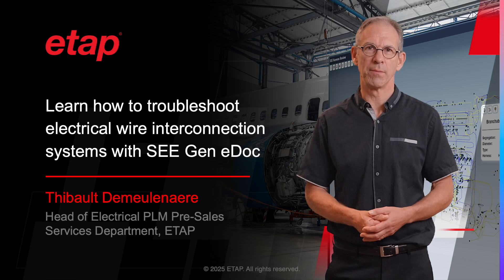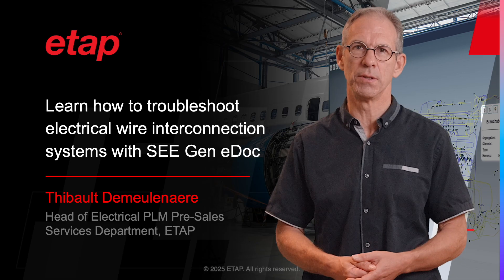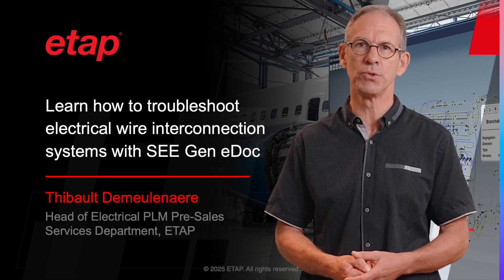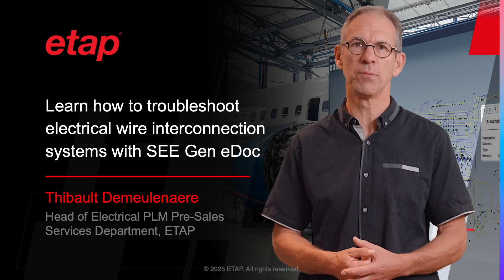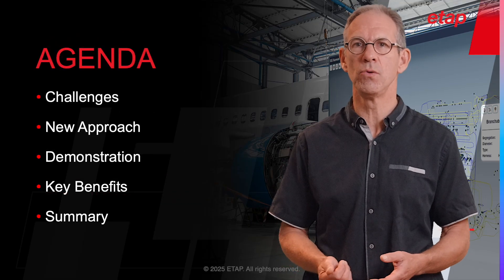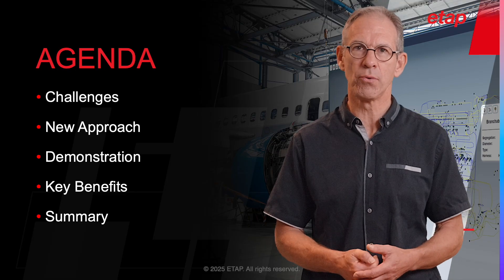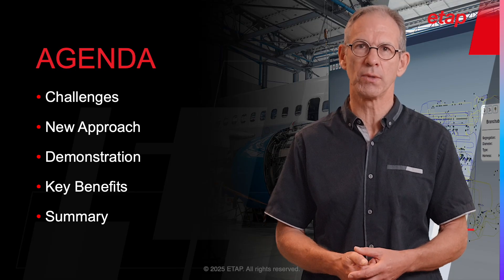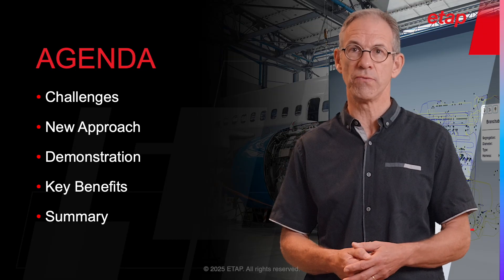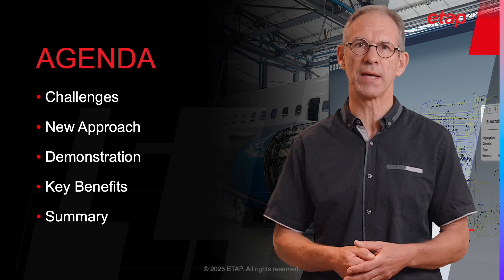My name is Thibault de Molenaire and I'm Global Key Account Manager at ETAP. In this presentation, you will be introduced to the future of electrical data technical publication and troubleshooting. I'm going to share with you some new mediums you can use to unlock your potential to effortlessly produce detailed schematics and professional electrical documentation to achieve much improved workflow efficiencies, better outcomes and greater success in your endeavors.